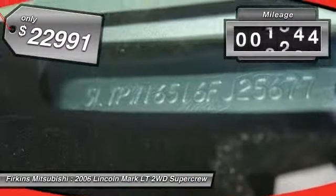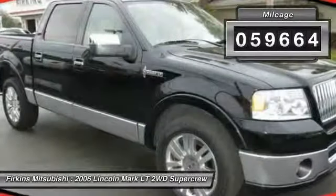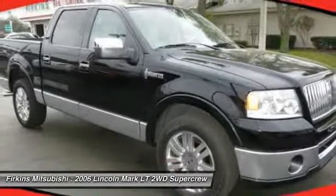This vehicle has less than 60,000 miles. This beauty will even make your house keys jealous. Drive it today!